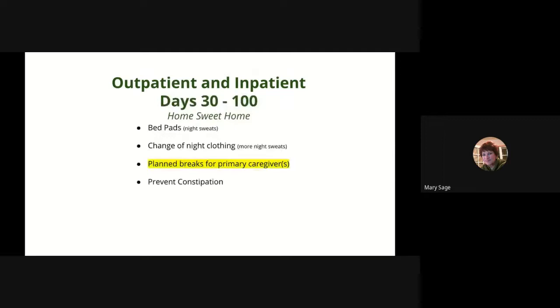Home sweet home. Both outpatient and inpatient are released to home around day 30. Typically on day 30, your catheter or port is removed and your shower prep routine is eliminated. You may experience heavy night sweats, both at night and during the day. Have the following on hand: bed pads for night sweats, and a change of night clothing — night sweats can be heavy, and you don't want to sleep in a wet shirt or gown. Prevent constipation. Plan breaks for your primary caregivers and make sure they are not overwhelmed, as this is a long process for all.